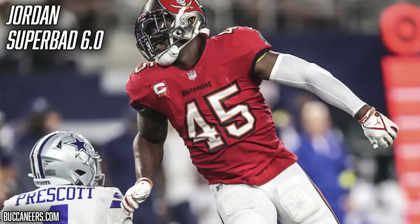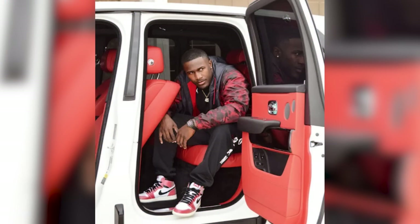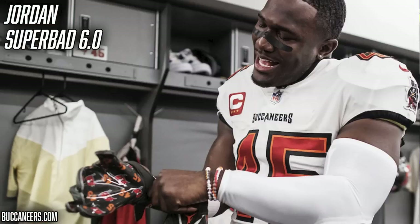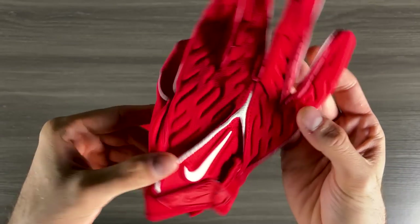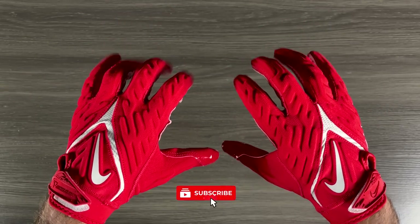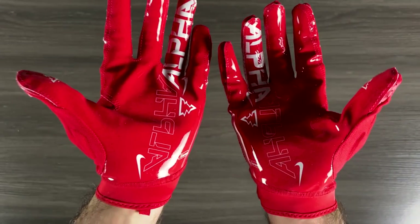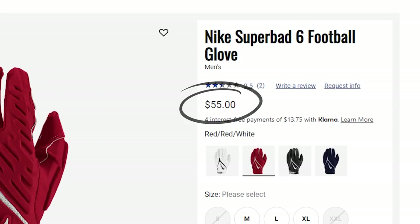Now for one of the best accessories in football — the gloves. We've seen Devin White wear three different pairs this season. First up is the Jordan Superbad 6.0. Since Devin White is a Jordan Brand athlete, he gets to meet with designers and create a totally custom glove. He's worn some cool Buccaneers colorways — a simple white, red, and orange pair, plus a pewter and orange pair that features his number 45 and the Buccaneers logo in a cool pattern across the palm. The Jordan Superbad 6.0 is essentially the same glove as the Nike Superbad 6.0, just different branding — not available to the public. However, the Nike Superbad 6.0 is an excellent option for linebackers at $55 from Champs.